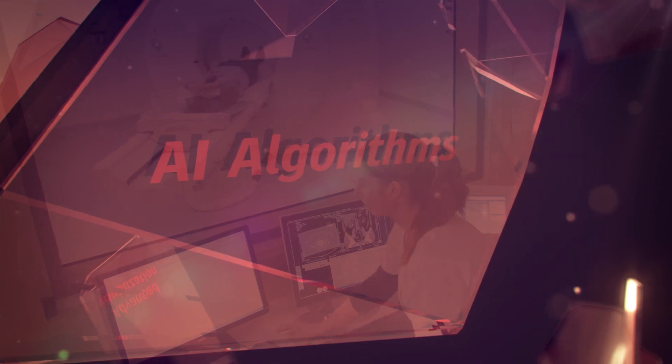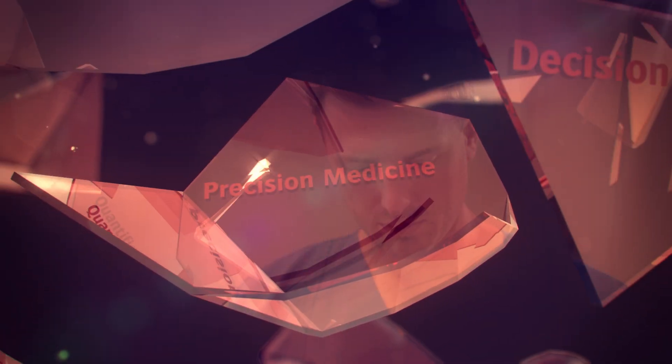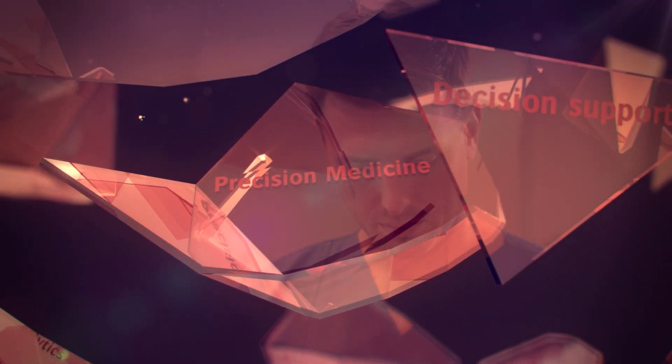Artificial intelligence is transforming medical imaging. Across the globe, AI applications are being developed to improve disease detection and quality of care. Artificial intelligence can be an asset if you embed it seamlessly in your imaging workflows.